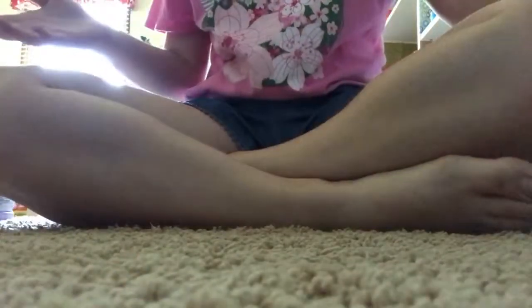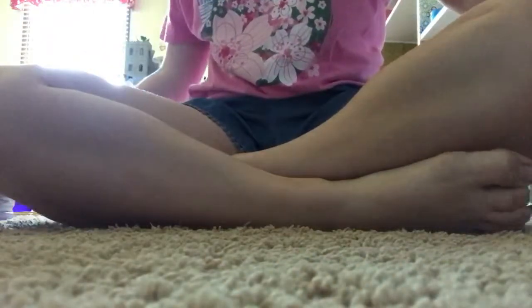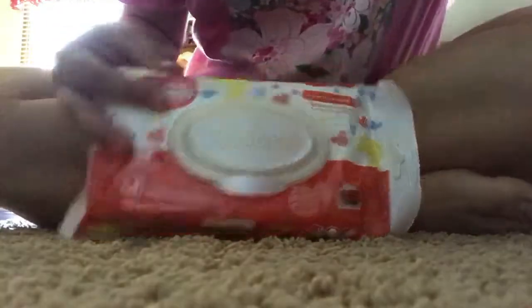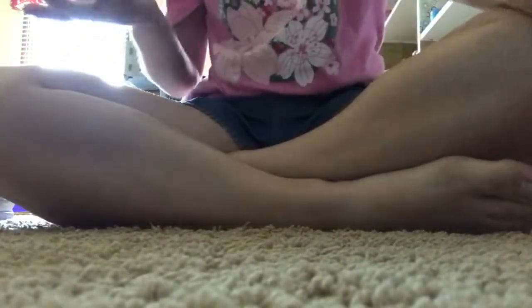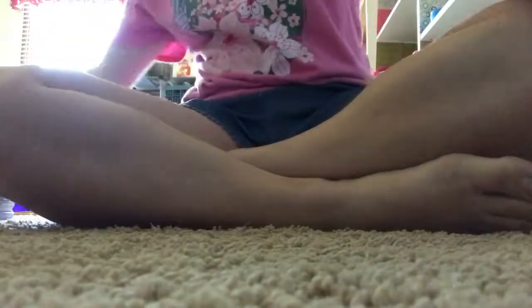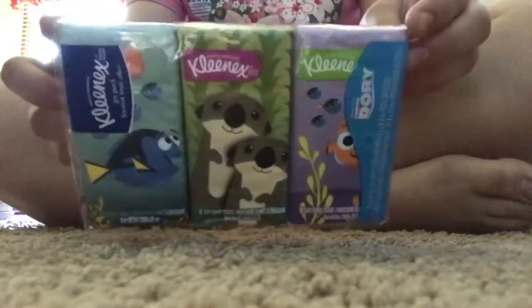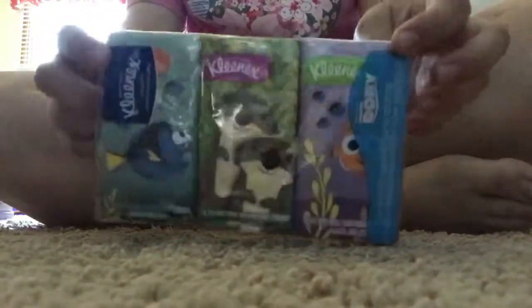So then I went to the dollar store and I first got a Huggies pack of wipes and then I also got a Pampers pack of wipes, and these are just nice little small ones mostly for my diaper bags and things like that. And then I got a pack of Kleenexes because these are super cute — just got the Finding Dory characters on them and this also goes in my diaper bag.